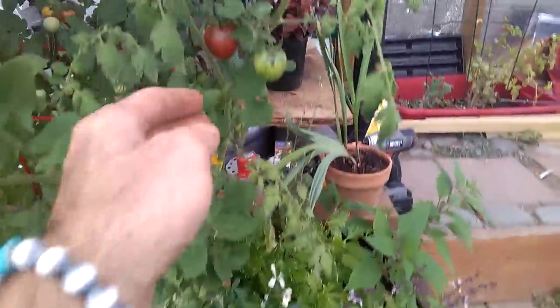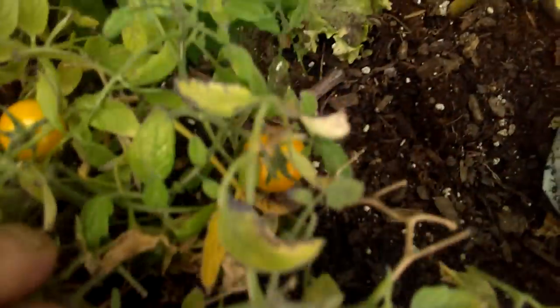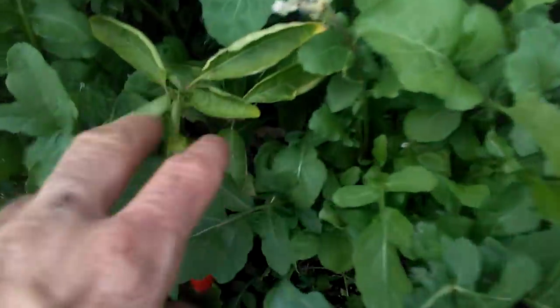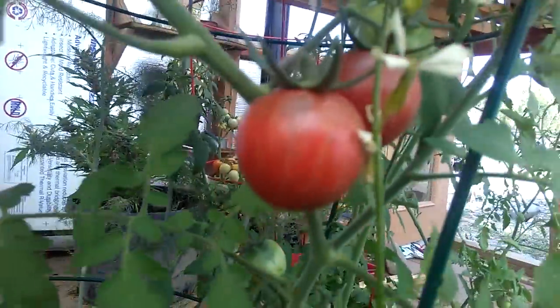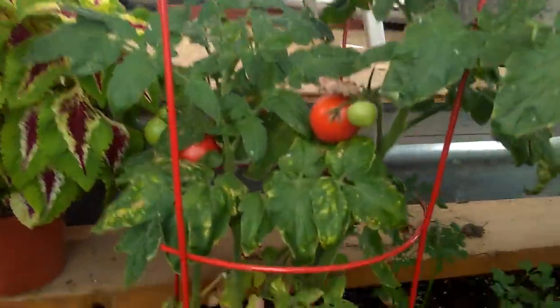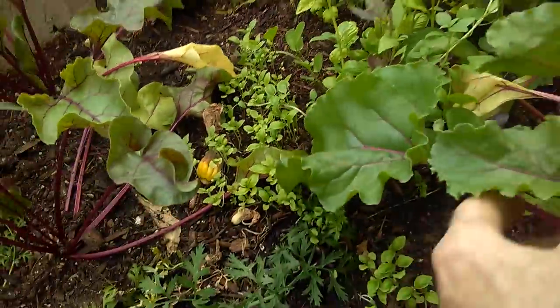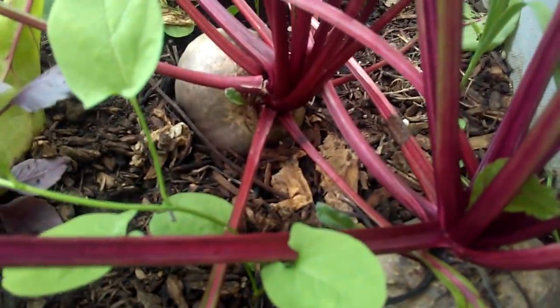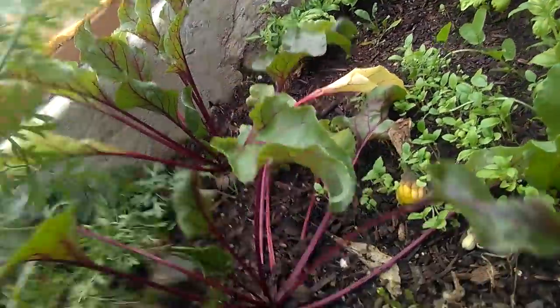Nice chilies — Mr. Stripey's. Some nice chilies, nice tomatoes. Gonna have a really nice salad. Look at this variegated basil. Take a look at those beets — you can't beat that!